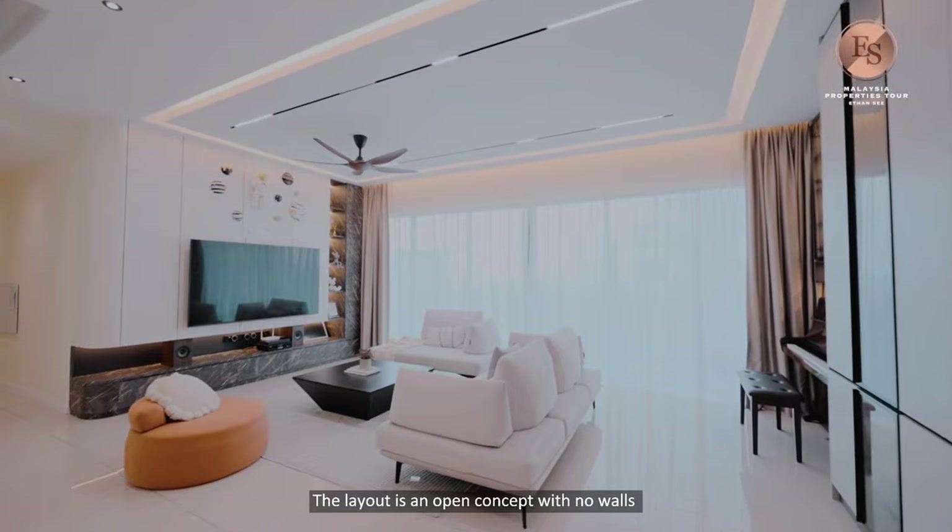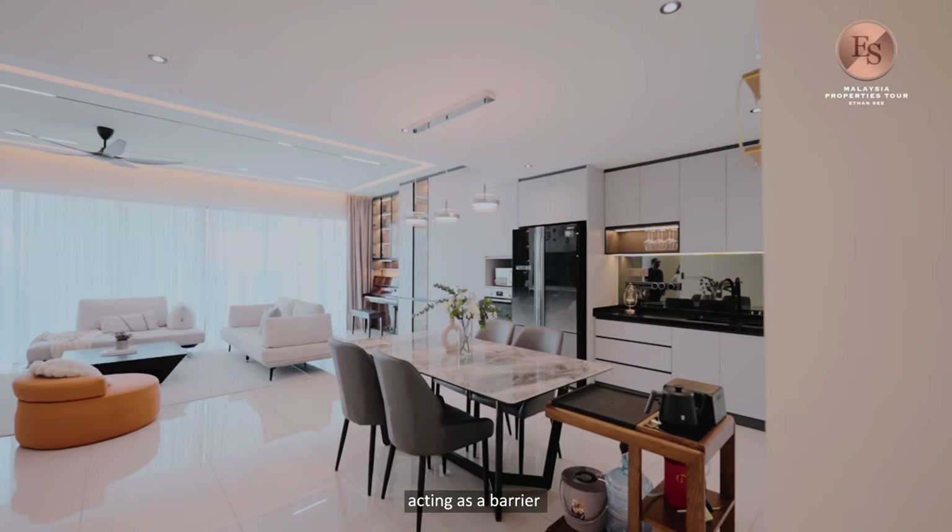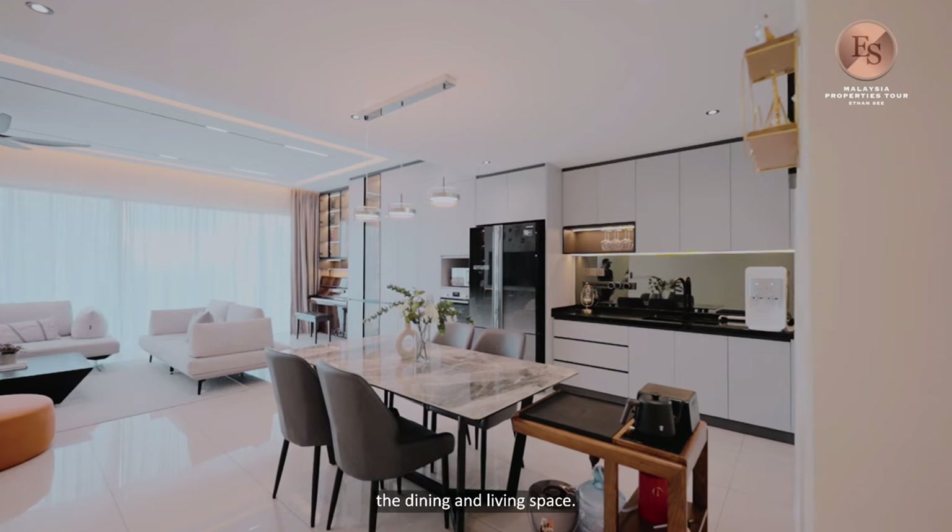The layout is an open concept with no walls acting as a barrier, creating a seamless loop connecting the dining and the living space.